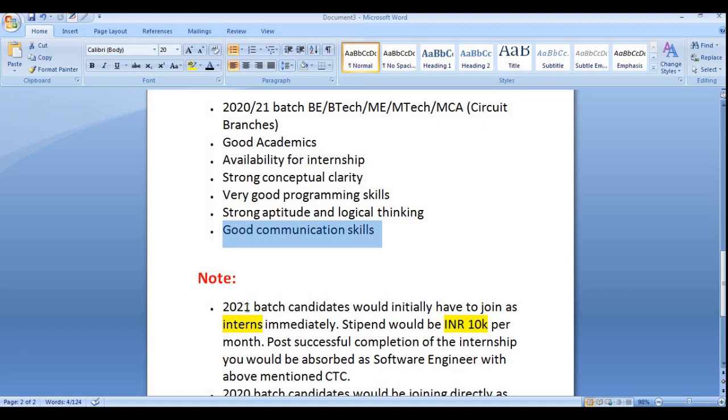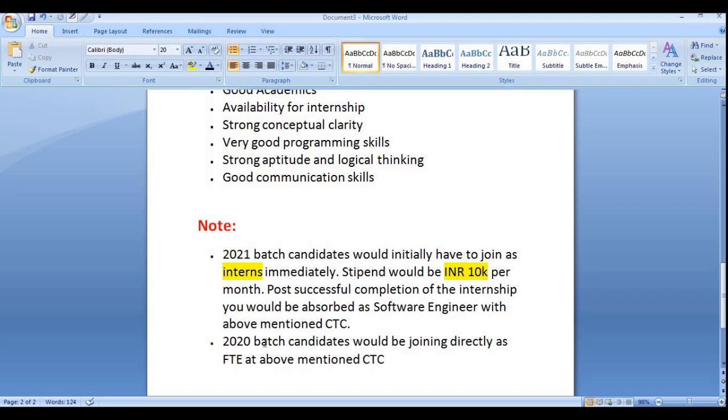For 2021 batch candidates, they must be ready to initially join as an intern immediately. After completing the intensive training, they will become permanent employees of iLink. During the internship, the salary will be 10,000 per month. After completing the training successfully, you will join as a Software Engineer.